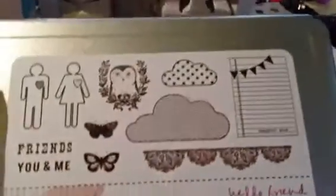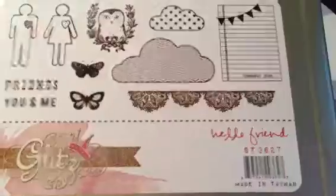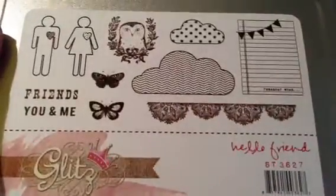I also picked up — from one of those real deal sites — these Glitz stamps. This one is called Hello Friend. I believe these were like $9.99 each.